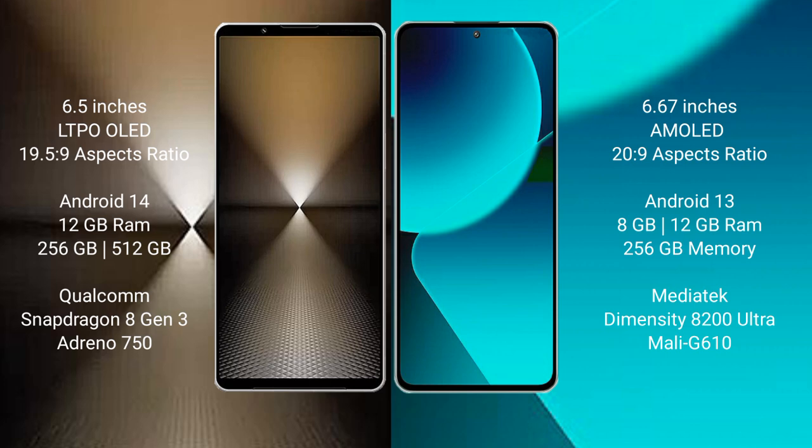Sony Xperia 1 Mark 6 comes with 12GB RAM and 512GB or 1TB internal storage, with a Qualcomm Snapdragon 8 Gen 3 processor and Adreno GPU. Xiaomi 13T comes with 8GB or 12GB RAM and 256GB internal storage, with a MediaTek Dimensity 8200 Ultra processor and Mali-G610 GPU.